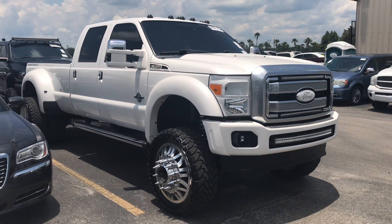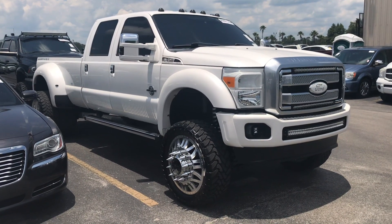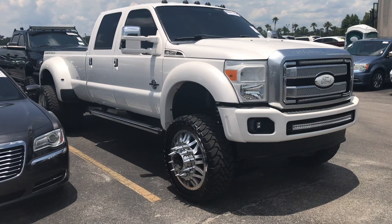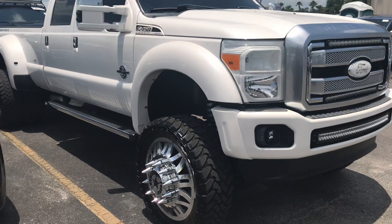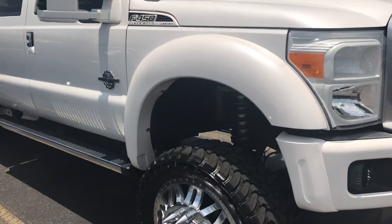Hey guys, I'm bringing you another video. This is a 2015 Ford F450. It has Dirt Logic shocks, American Force wheels. It is all fixed up.